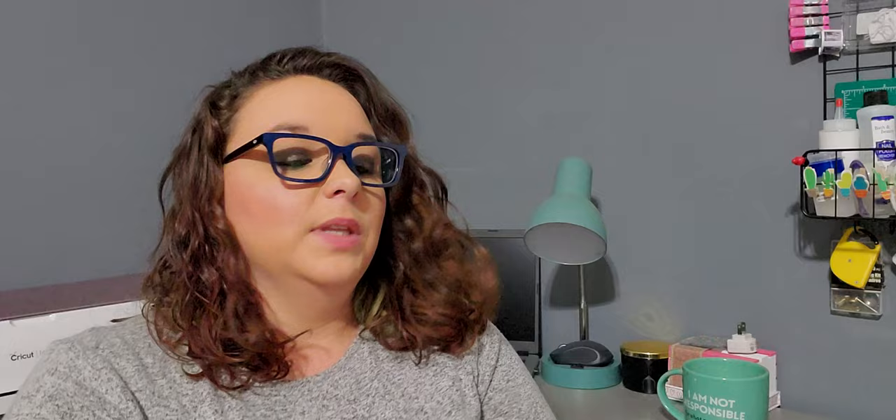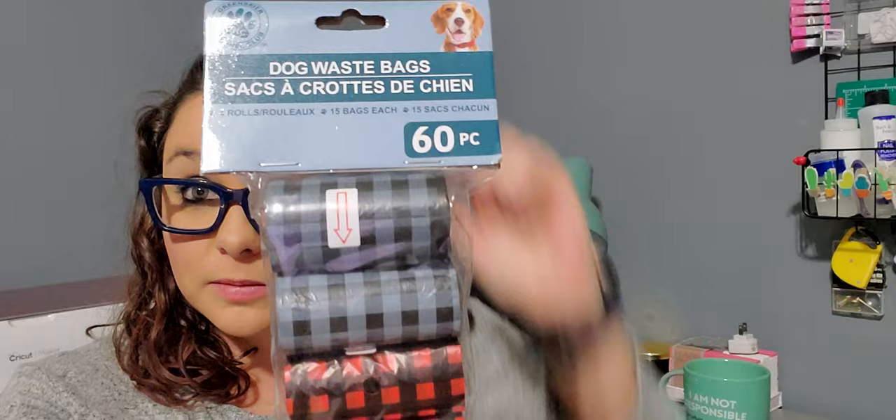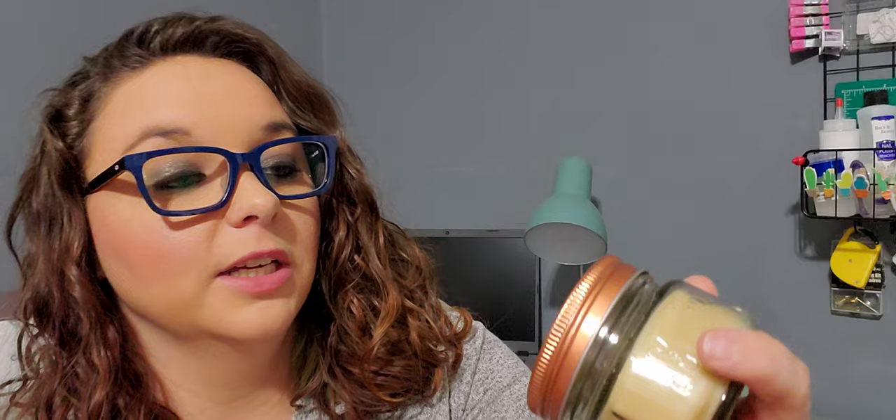Next I picked up these dog waste bags — you get 60 count. Look how cute these are: you've got gray and black, and red and black buffalo check. It says adult product, so I went ahead and picked one up. Next, I finally found the coconut eggnog luminescence candle. It's just a three ounce candle and this smells so good. I love it — quite possibly one of my favorite scents I've found so far.